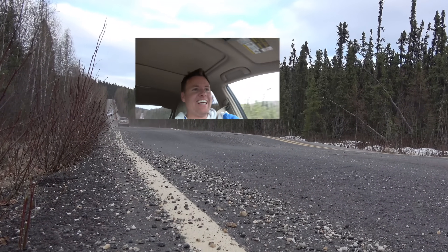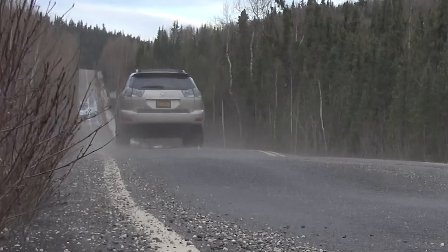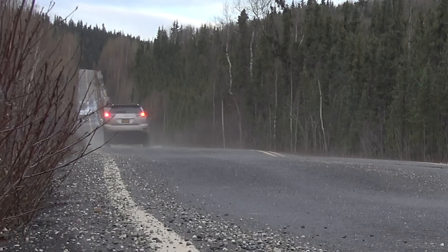Oh, oh, oh, dang it! We caught air on that. I did not mean to do that. I'm sorry to my in-laws for doing that in your car. But it was fun. That is permafrost.